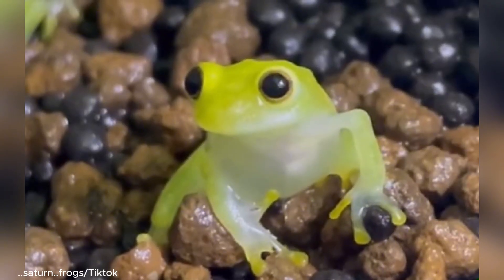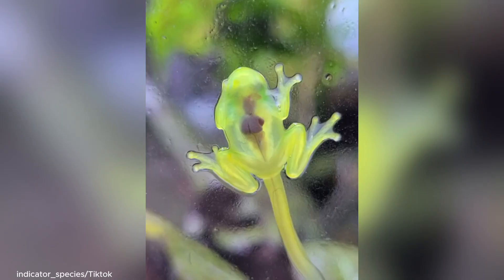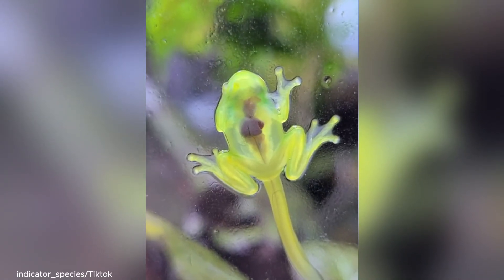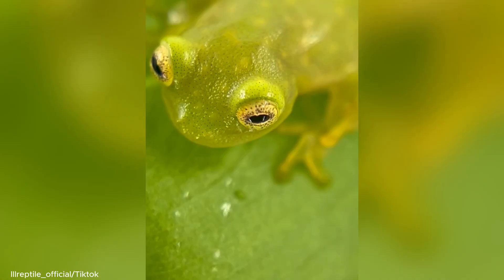And unlike other frogs that make loud croaking sounds, the glass frog calls with soft, high chirps or squeaky whistles, more like a bird than a toad.